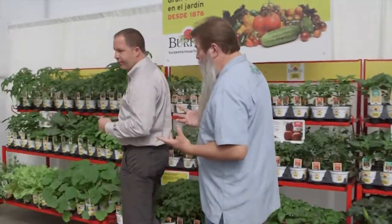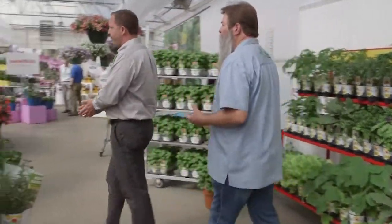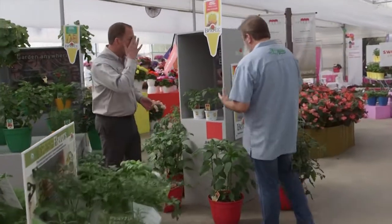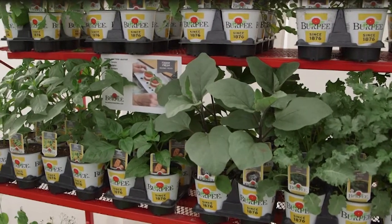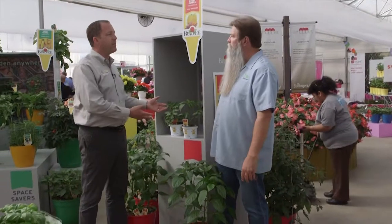Gardening is an amazing thing in itself — anybody can do it. People enjoy it to the nth degree. We want to make sure they're successful, not only with good flavor but also with solid disease resistance that we can bring naturally into the plants.